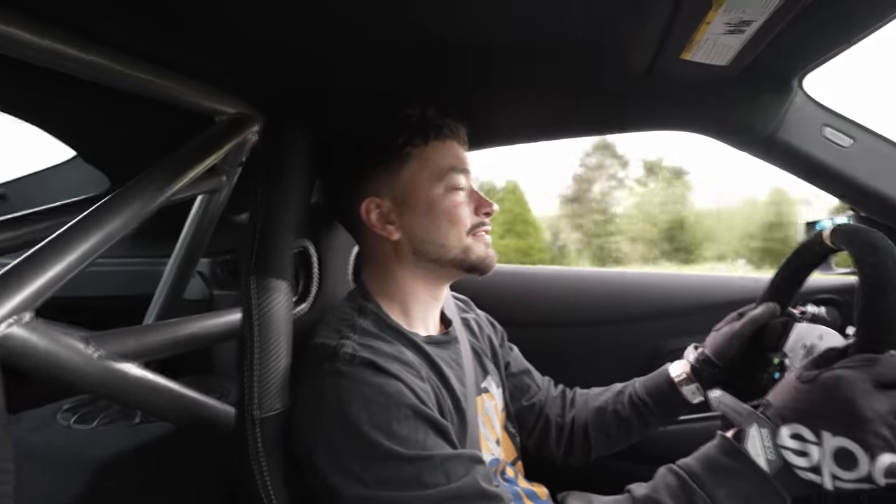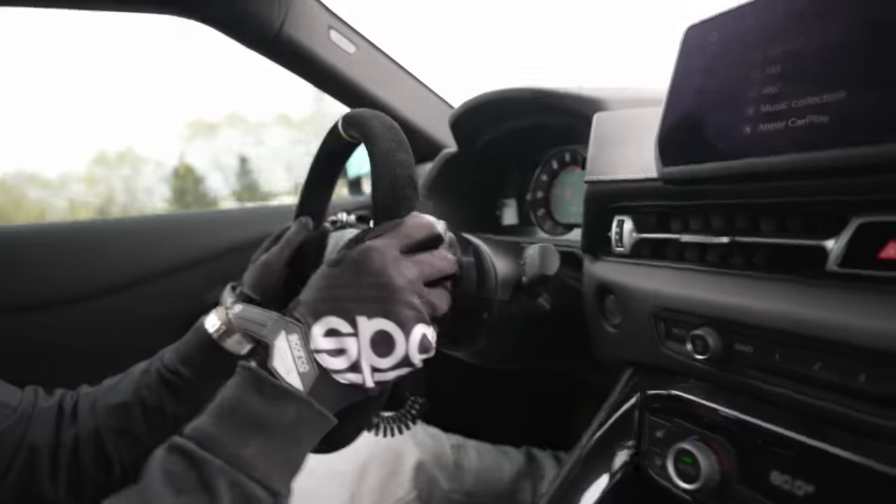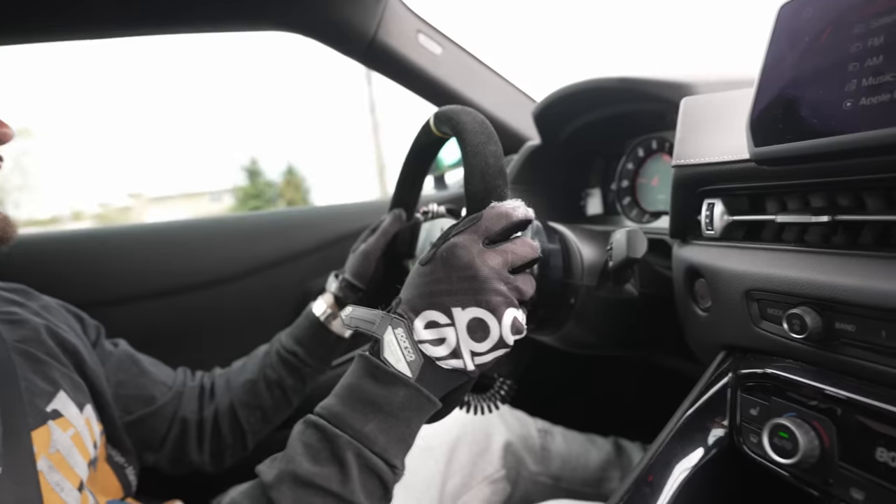The whole power band — it feels so aggressive. The intake — what intake do you have on there? I got HKS, but if you're looking for the loudest best sounding one, Armaspeed or MST? Armaspeed.